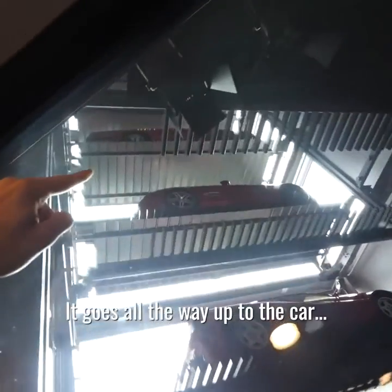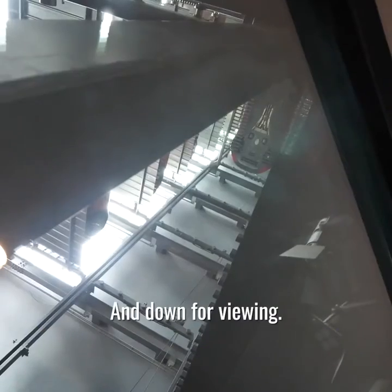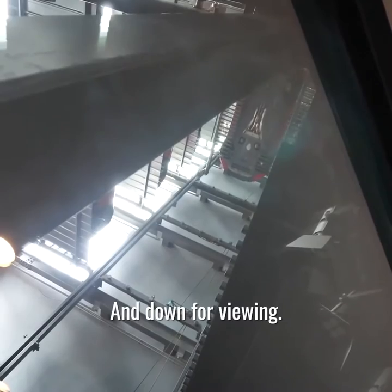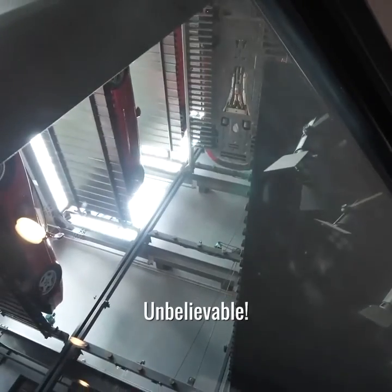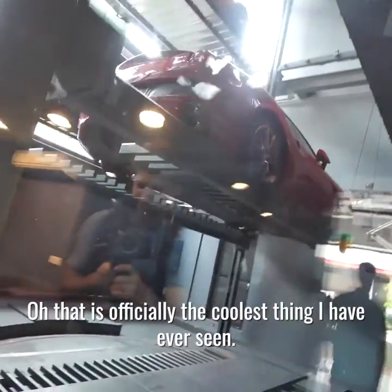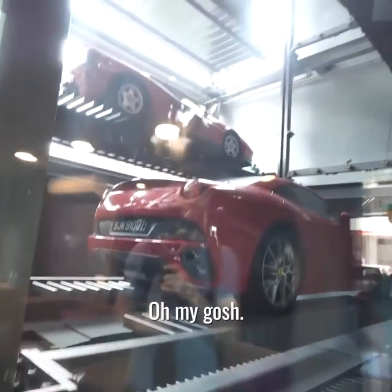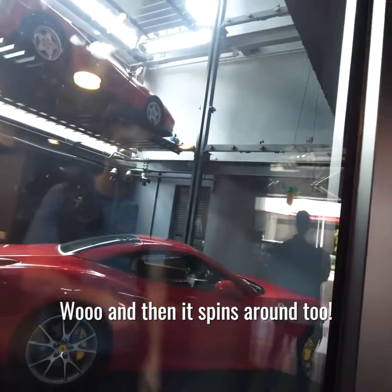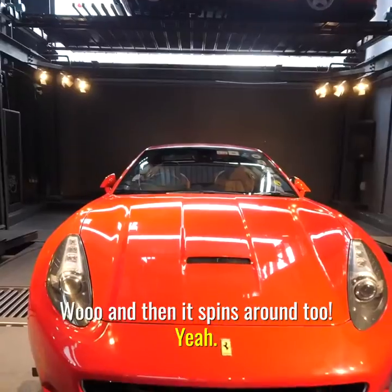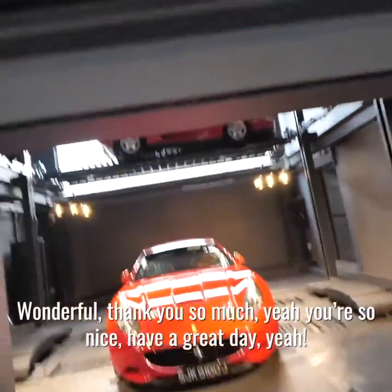Okay, that goes all the way up to the car. Wow. Okay, I'm down — yeah, for viewing. That is officially the coolest thing I have ever seen. Oh my gosh, it spins around too! Wow, you guys are not playing around here. Wonderful, thank you so much.